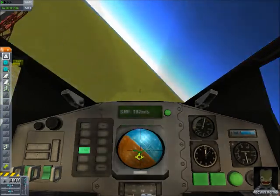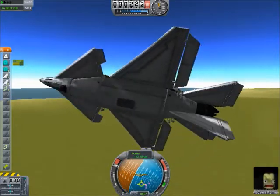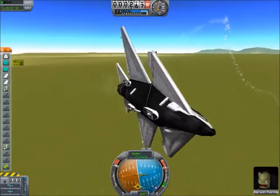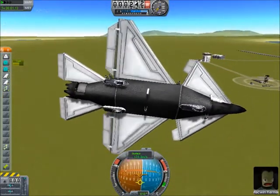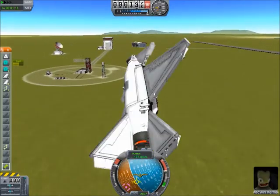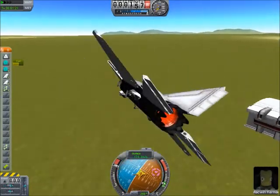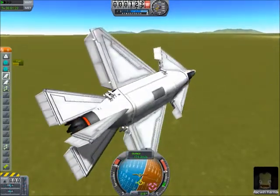Flying in the cockpit's kind of fun, although it kind of sucks also, because you can't see how close you're actually getting to the ground. And it's really shaky. Yeah, this is a fun little plane.